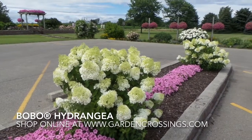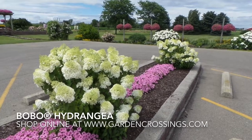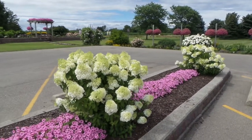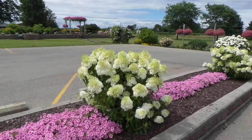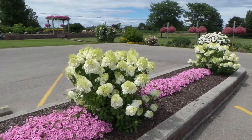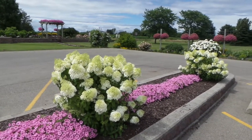Hi, this is Heidi from Garden Crossings, and I'm out in our parking lot at the garden center today showing you Bobo hydrangea. Bobo hydrangea is about three foot tall and three foot wide. It's a perfect little plant for borders. We're using it in our parking lot because it doesn't get so tall so it doesn't block the front of our building.